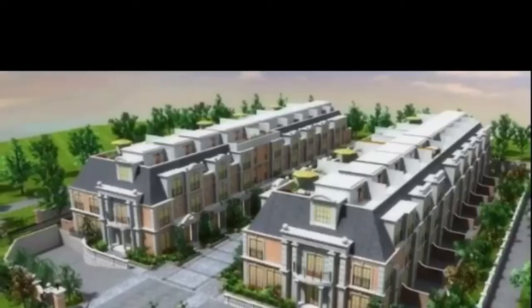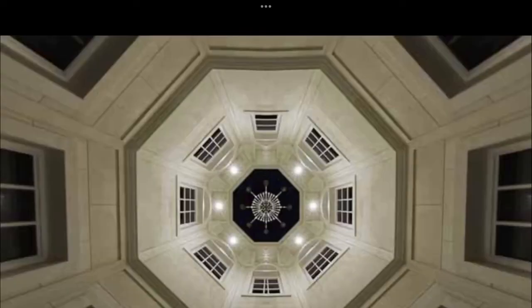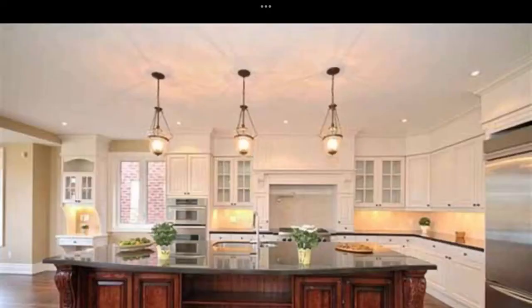Imran at TorontoDowntownCondos.com introducing Alexandria Town Homes — Bayview and Post Road, Bridal Path Town Homes. An exclusive enclave of 20 townhomes, three stories, three to four bedrooms. You have a rooftop deck and a private elevator.